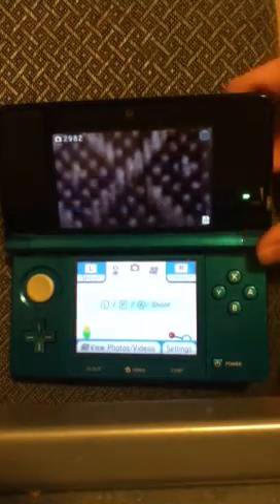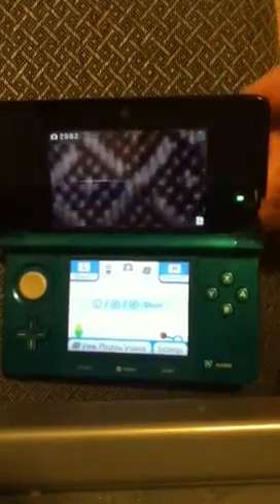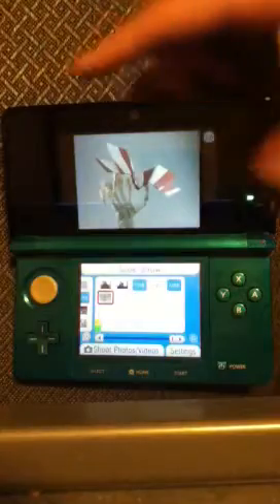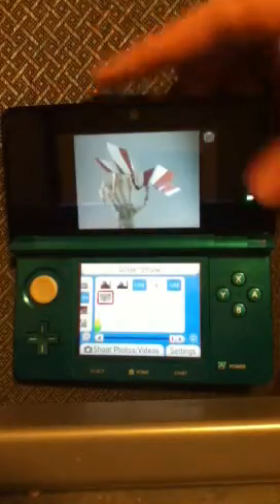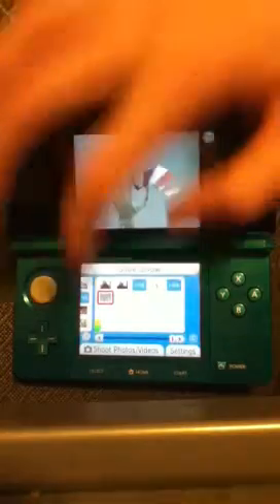With the new update, you can also record 3D videos — unlike the DSi, which could not record 3D videos — so that is something new. You can also edit your photos, and you can download 3D images off the internet, like one I got from somewhere I don't remember. It's quite nice to do that.